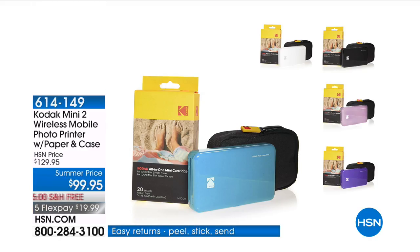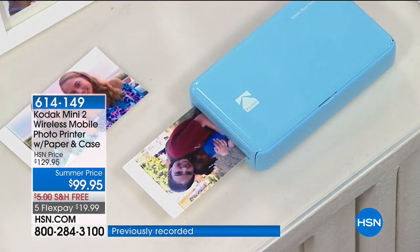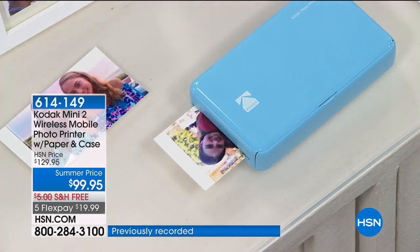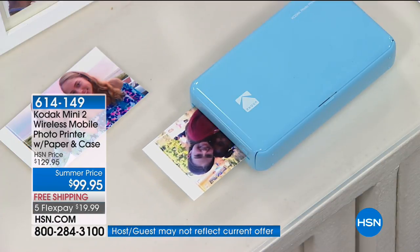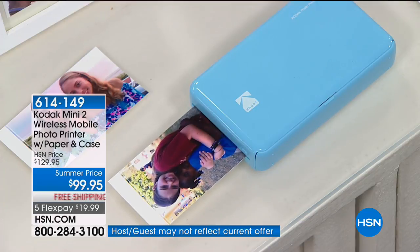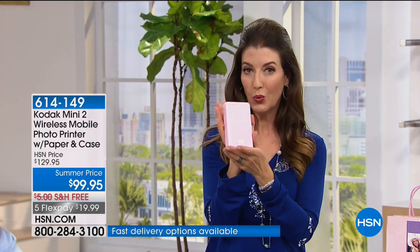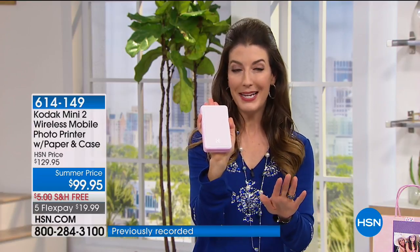Kodak has been keeping your memories for 100 years of quality, 100 years of your precious memories. We have a brand new showstopper — the Kodak Mini 2, the wireless mobile photo printer. We're going to give you an exclusive offer: a summer price of $99.95, free shipping and handling, five flexible payments. This is truly the world's smallest printer — it fits in the palm of your hand.